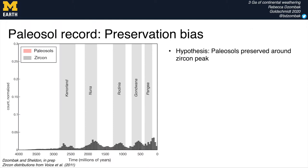Before we can use and interpret the paleosol geochemical record, we have to understand what the data are representing — what time periods and places are being shown — so we should consider potential preservation biases. We might expect to see a peak in paleosol preservation around the same time as a zircon peak, which is thought to represent crustal production. Here in the dark gray bars I have plotted the zircon distributions through time, along with some of the supercontinents in the vertical gray bars.